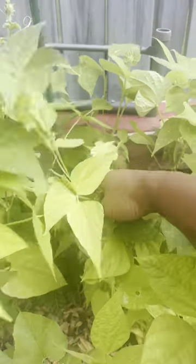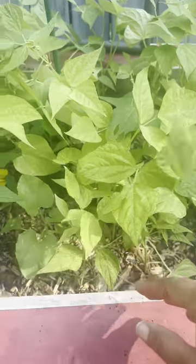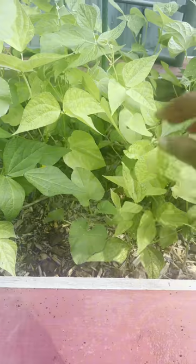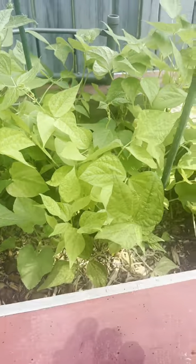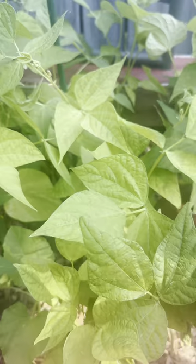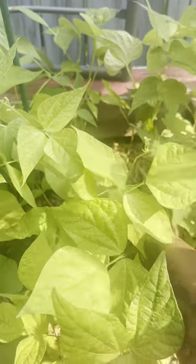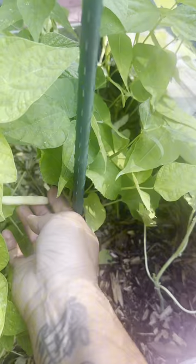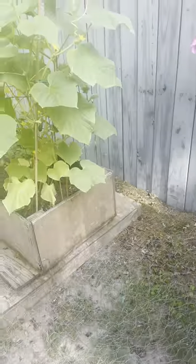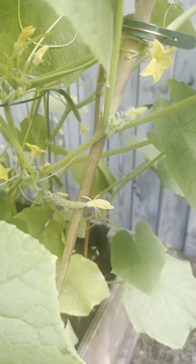I'm gonna have to get out here and thin this out because I think I got another cantaloupe plant over there. I've got to get out here Saturday and thin this out or just make it make sense. We got a yellow bean — I do have yellow beans actually planted. And there's a cucumber there too.